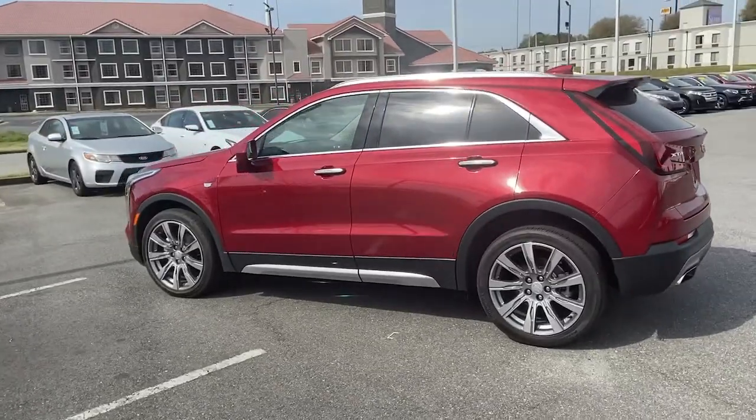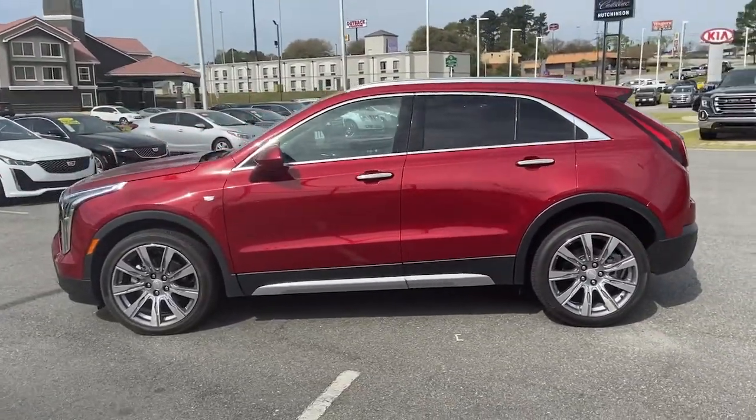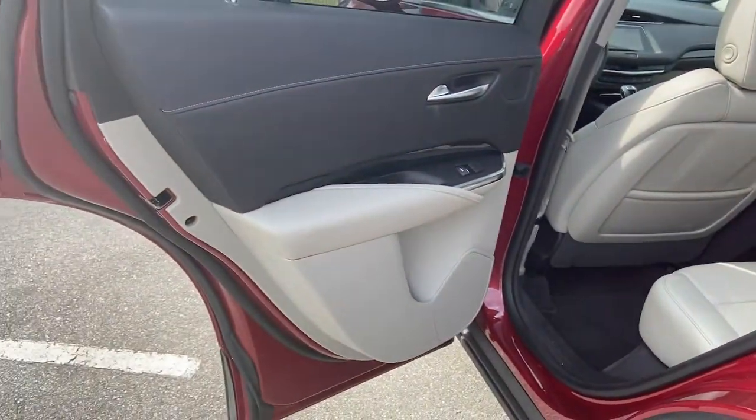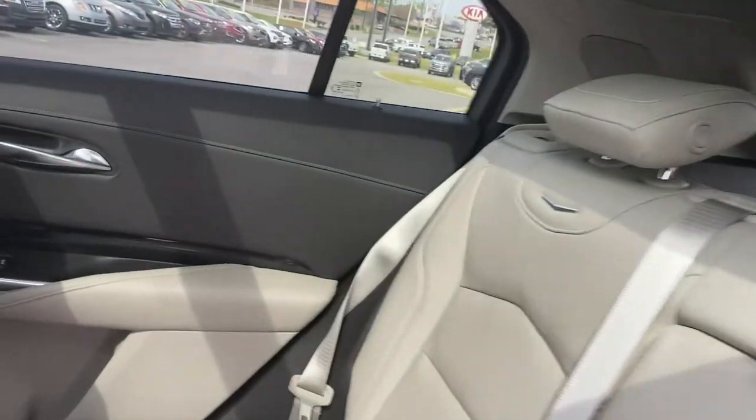Navigation system, sun/moonroof, heated driver's seat, hands-free liftgate, keyless entry, power liftgate, electronic stability control, seat memory, trip computer, bucket seats.